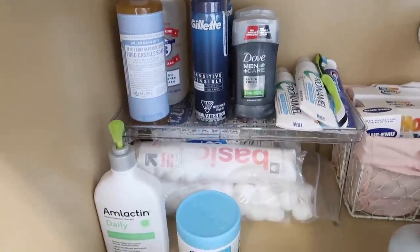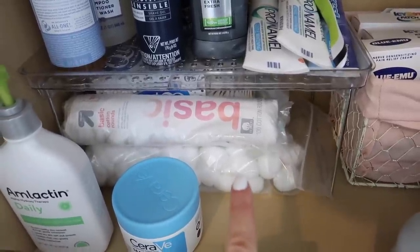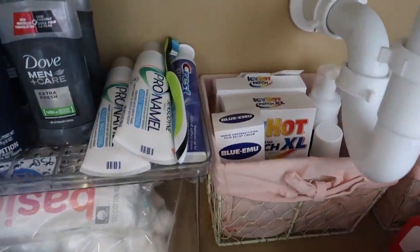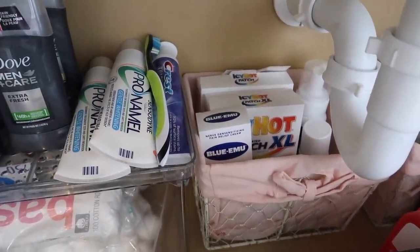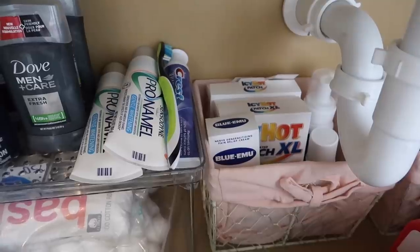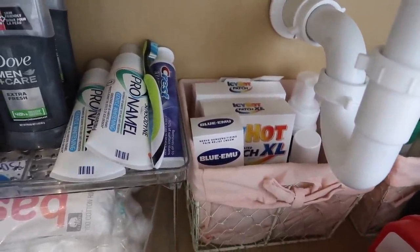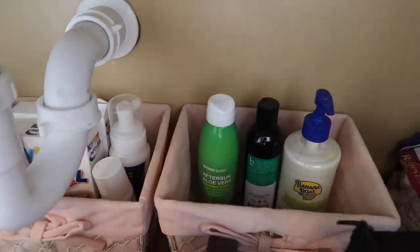Backstock products for Adam, and then there's extra backstock of Q-tips and cotton pads underneath there. And then when I sprained my neck a few months ago we stocked up on all the things, so I have tons of icy hot and biofreeze in that basket.